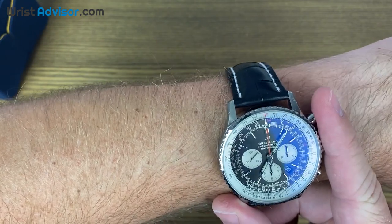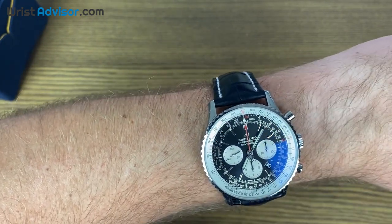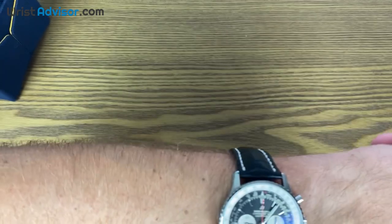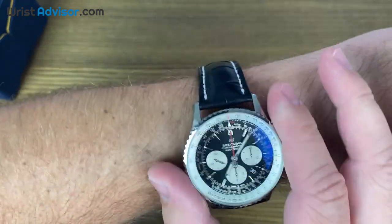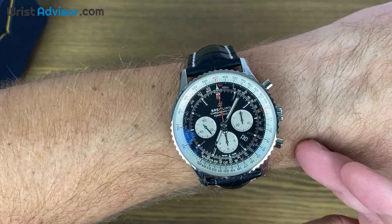I think the Super Chronomat 44 will be one of the next reviews to drop. If you like what we're doing here and you want to see that video, subscribe to the channel and like this video. We love all the feedback and engagement we get from our viewers — it really does help us get more hands-on with watches like this.